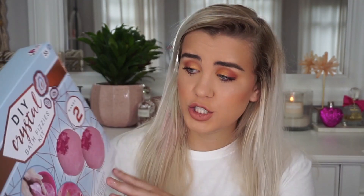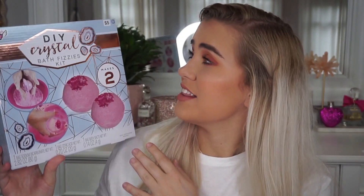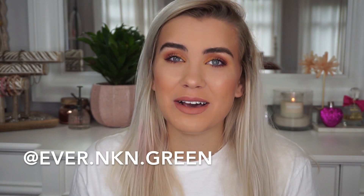Next I bought this DIY crystal bath fizzies kit — this was also five dollars. My mom is a Lush queen; she has a Lush Instagram, go follow her at ever.nkn.green. She knows a lot about bath bombs, so I thought I could make my own and see what she thinks. I bought a lot of glittery stuff, so this haul is going to be all over the place.